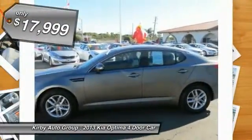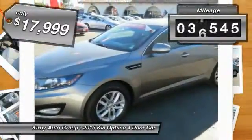It is priced below $20,000, and this vehicle has less than 40,000 miles.